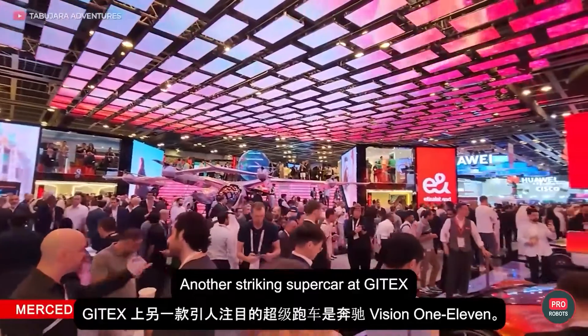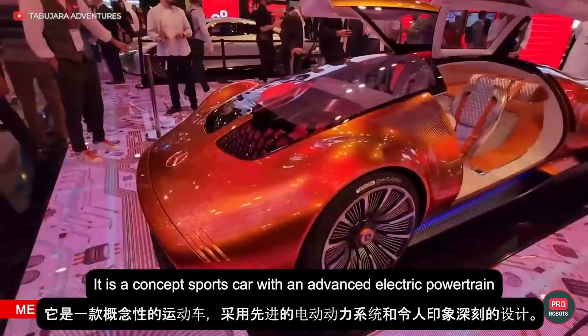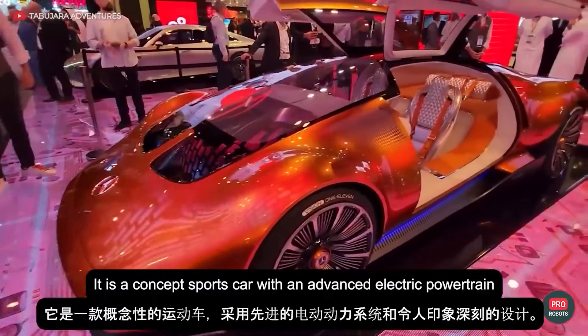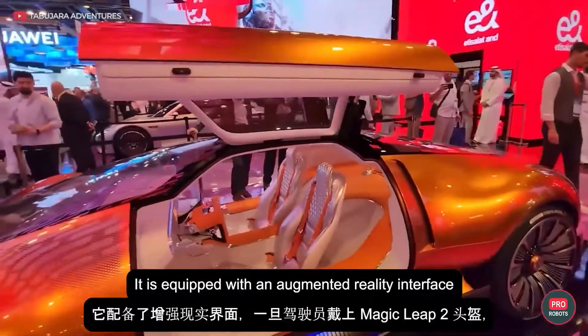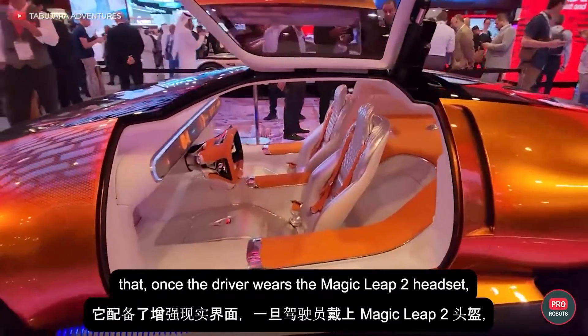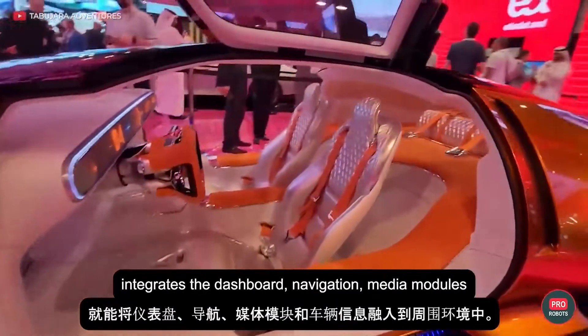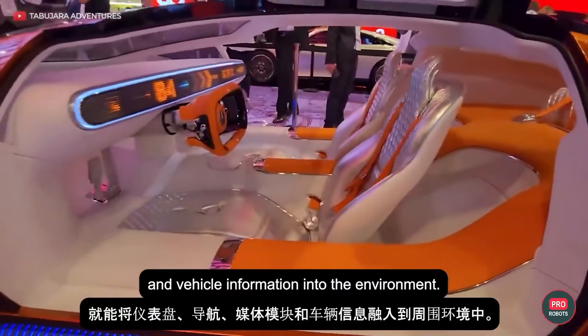Another striking supercar at JITEX was the Mercedes-Benz Vision 111. It's a concept sports car with an advanced electric powertrain and impressive design. It's equipped with an augmented reality interface that, once the driver wears the Magic Leap 2 headset, integrates the dashboard, navigation, media modules, and vehicle information into the environment.